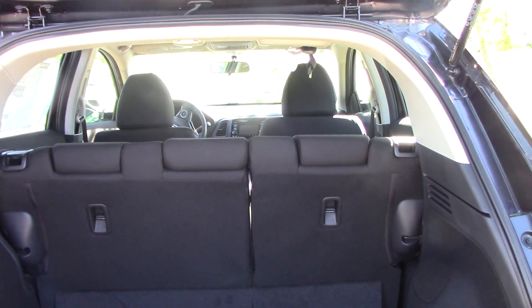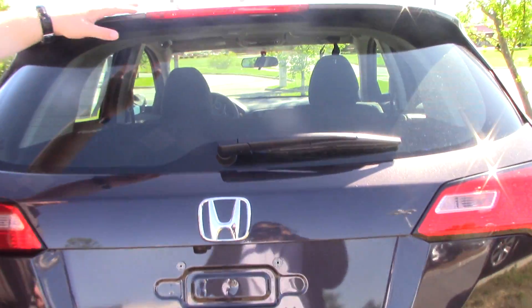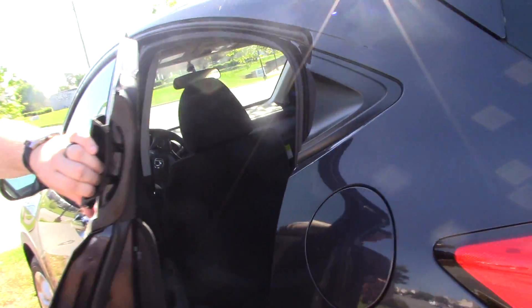You have plenty of trunk space in the back, and you can also fold down both of the rear seats if needed. You've got the brake light integrated into the rear spoiler, and you also have a rear windshield wiper. The doors are sleek.